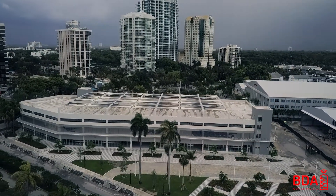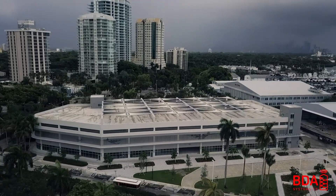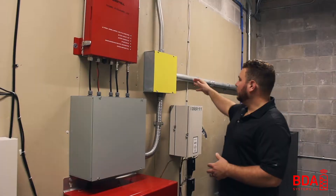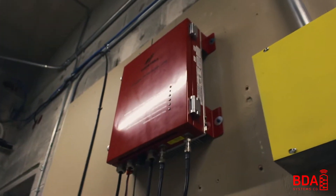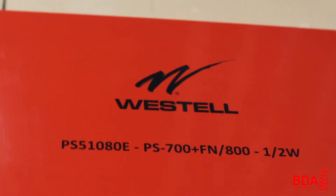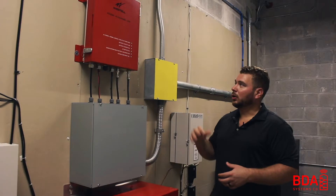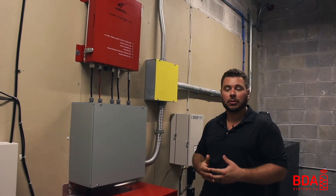Inside the BDA room, we're bringing in a signal from a donor antenna outside on the roof. That donor signal is being fed via this pipe and into the BDA. The BDA is a Westo. This model that we're using has the enunciator out front, and we like that because it saves in cost and also space inside the BDA closet.